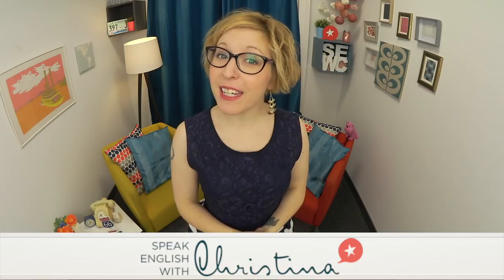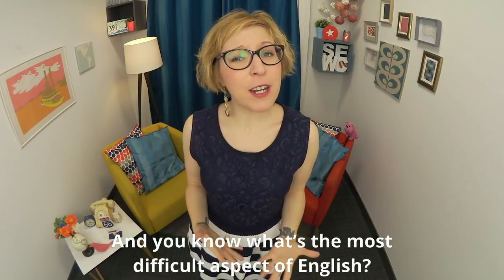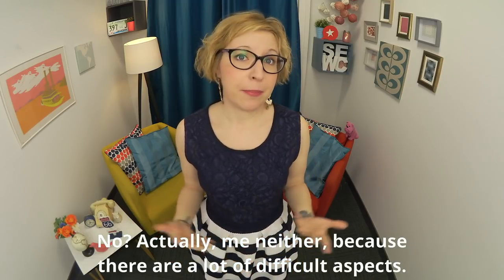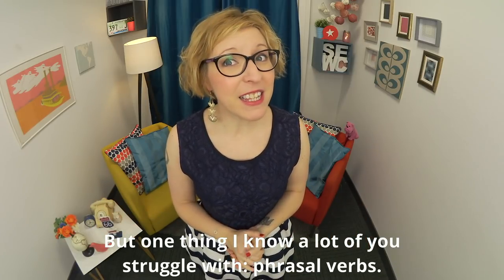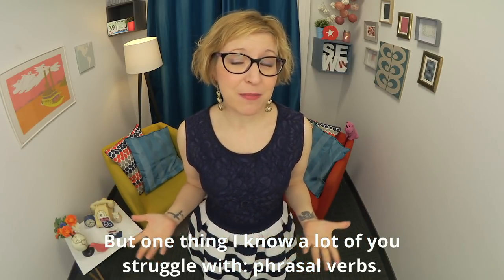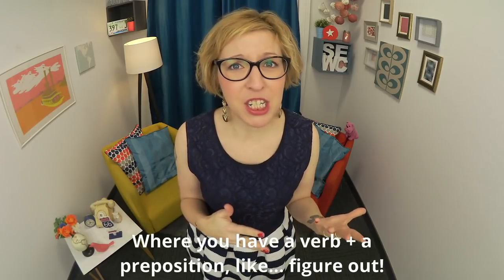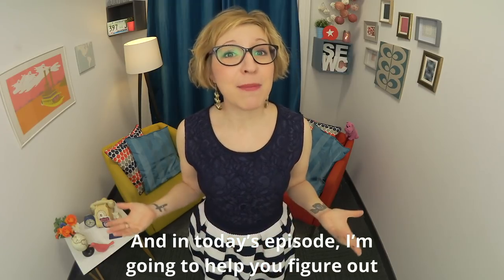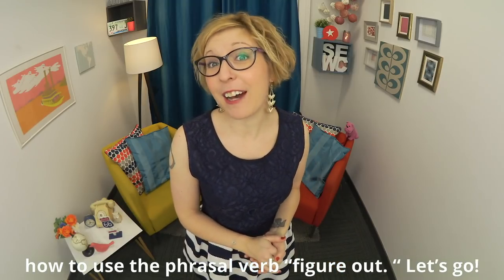Hey there and welcome to Speak English with Christina, where you'll have fun becoming fluent in American English. I'm your English coach Christina. You know what's one of the most difficult aspects of English? Actually, me neither, because there are a lot of difficult aspects. But one thing I know a lot of you struggle with is phrasal verbs — where you have a verb plus a preposition, like 'figure out.' In today's episode, I'm going to help you figure out how to use the phrasal verb 'figure out.' Let's go!